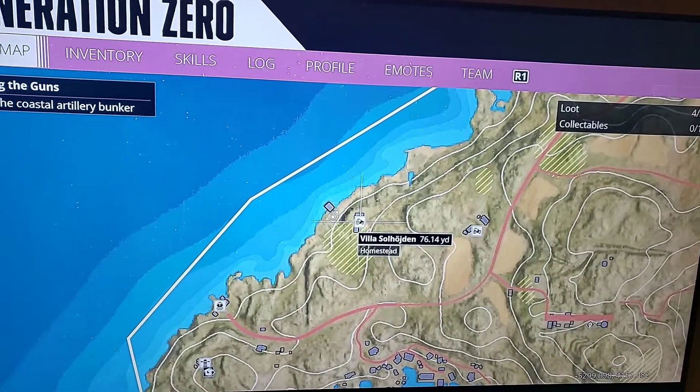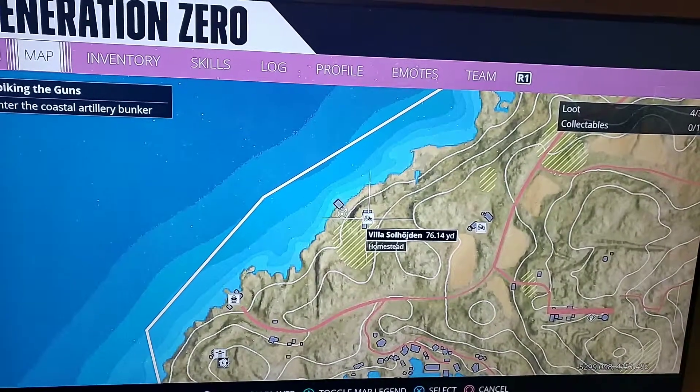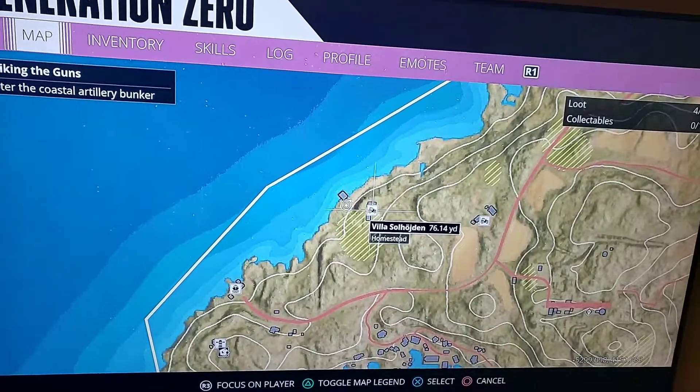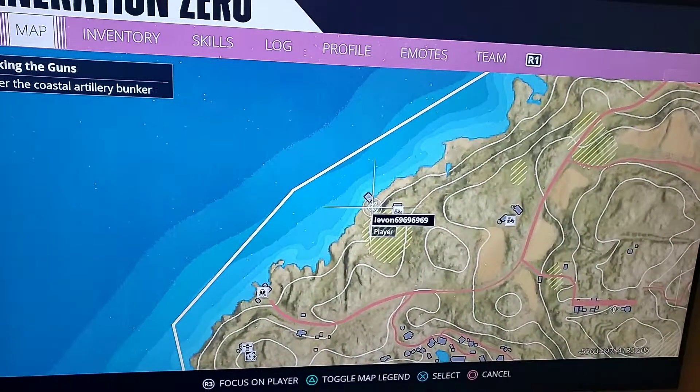Hello ladies and gentlemen, this is Levon694par bringing a quick little video. This is the collectible at Villa Solorzienden, or whatever it's called. I couldn't find anything online about it, so I'm going to show you guys where it is. It's exactly where my location is, right there.